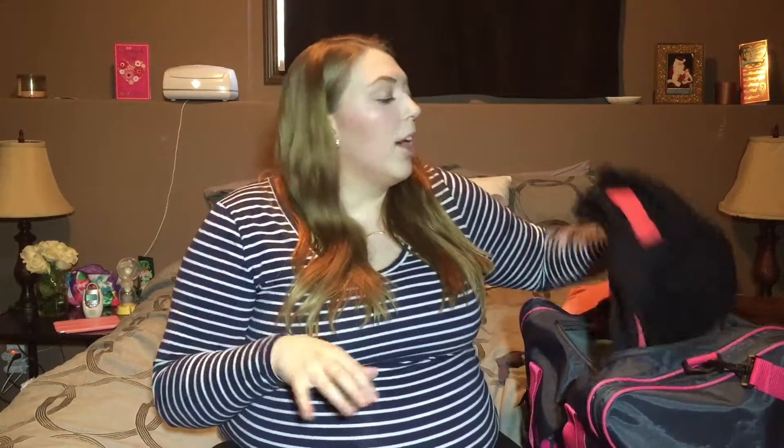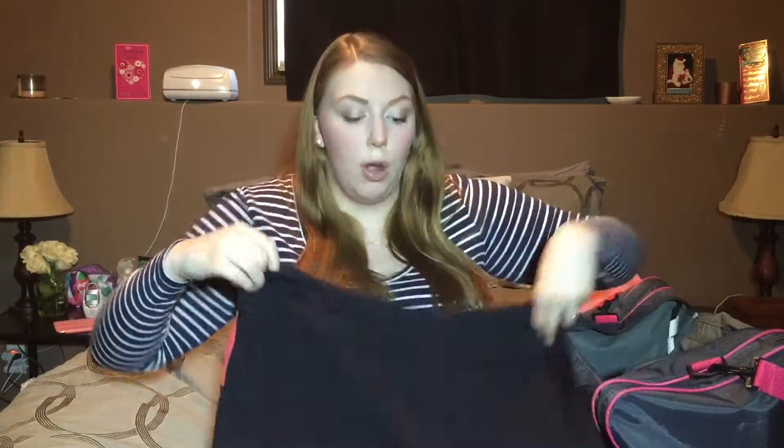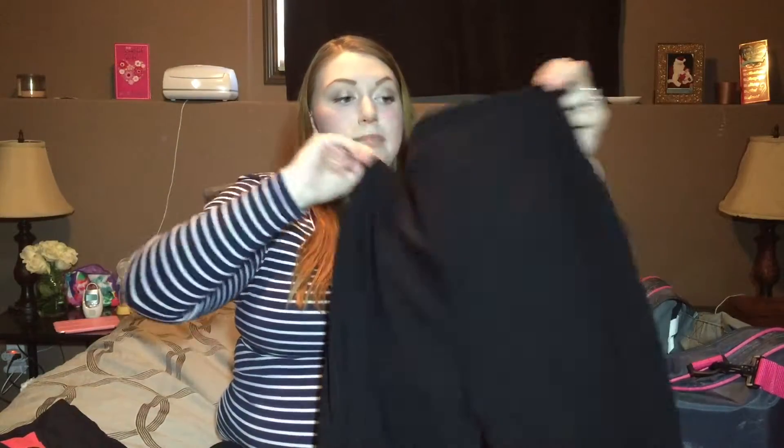I brought myself two going-home bottom options and two top options. For bottoms: first is a pair of Hyba brand workout leggings — not maternity, but they fit me at about six months pregnant. I love the stomach support and the pretty detail at the bottom. The second is a pair of basic Old Navy maternity leggings. The reason I'm bringing options is because last time I didn't really understand how self-conscious I'd feel about my postpartum body, so I'm glad to have choices again.